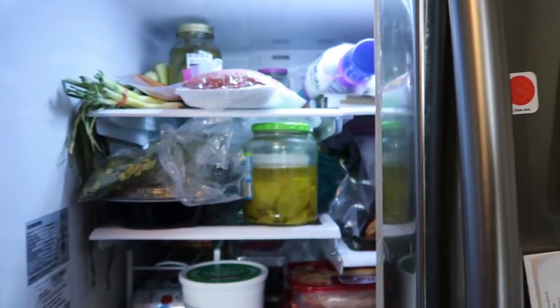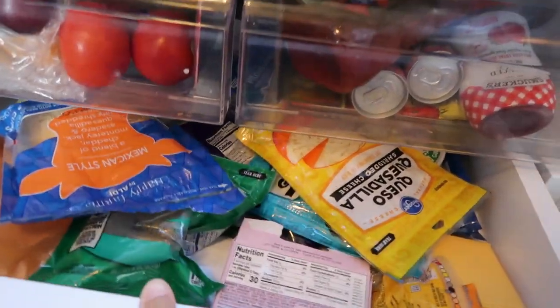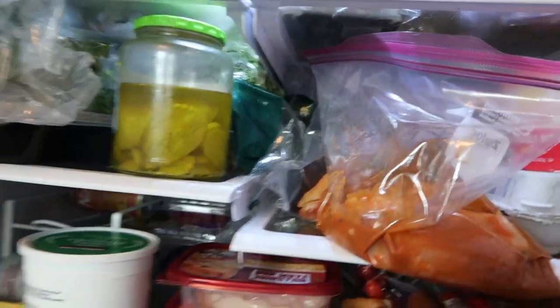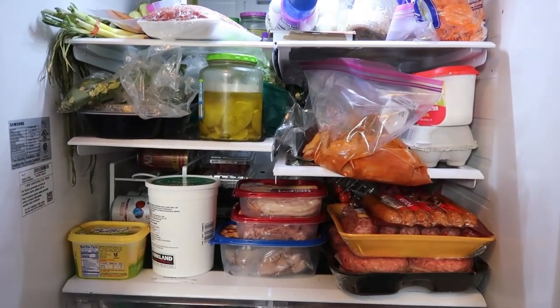Alright, don't judge me. I'm trying. This is what we're working with. We have a lot of the condiments in this drawer, there's a cheese drawer, vegetables, random meats everywhere, more vegetables, random assortment of things. So we're going to work on this today and see if we can get it looking better.